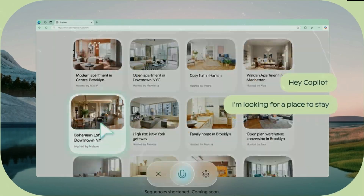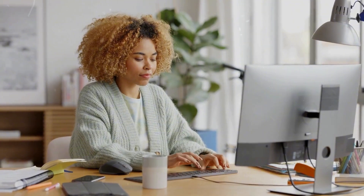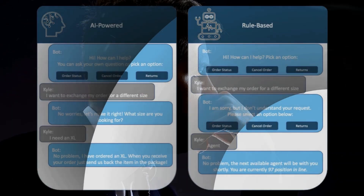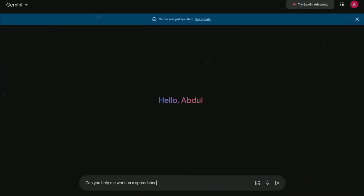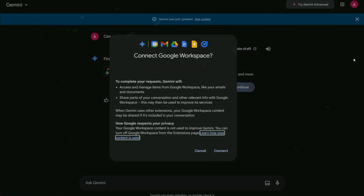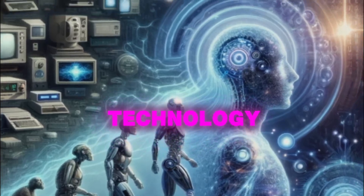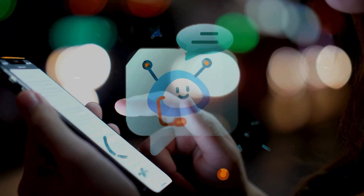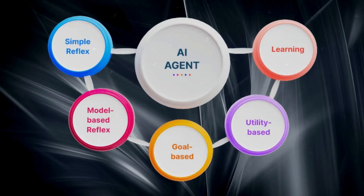Since its quiet launch in December, Jarvis has been reshaping how we think about web automation. With a single command, you can now accomplish tasks that would typically require dozens of clicks and keystrokes. This leap forward has many wondering if traditional chatbots are becoming obsolete — after all, why would you stick with an AI that can only talk when you could have one that actively works alongside you? This shift represents a broader evolution where assistants are transforming from passive conversation partners into proactive digital collaborators.